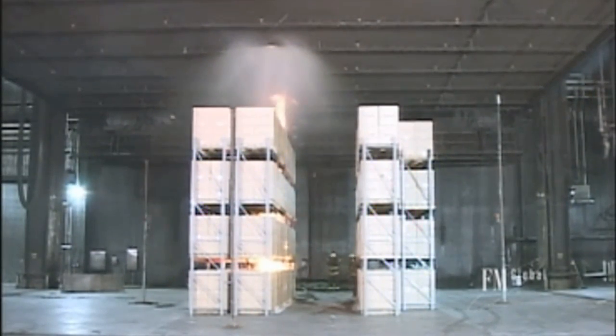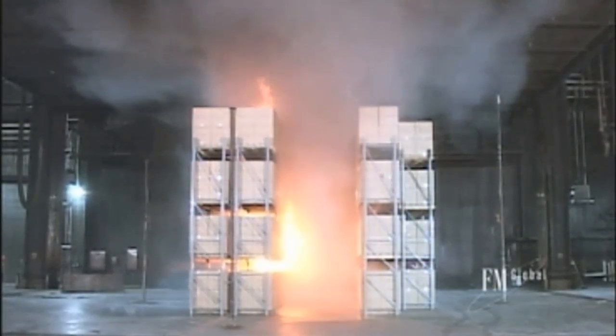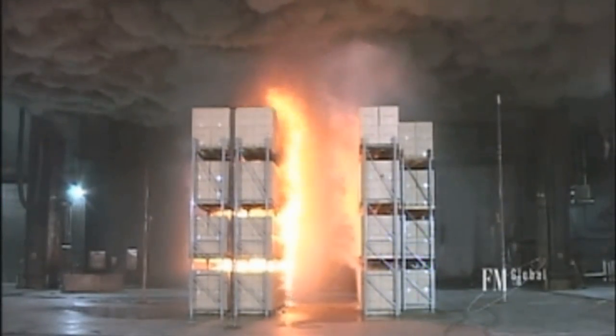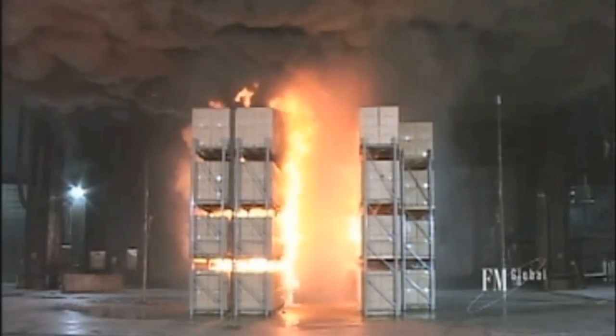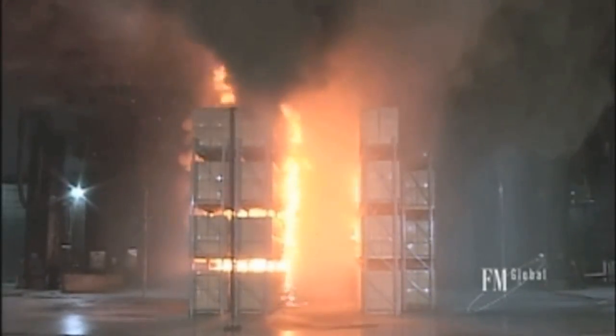Fire protection systems are only as strong as their weakest link, and the fire pump is considered to be the heart of the system. Without the pump, water pressure and volume to the sprinklers could be inadequate. This condition may cause too many heads to operate, reducing water flow to the fire, resulting in an uncontrolled fire event and increasing property damage and business interruption.